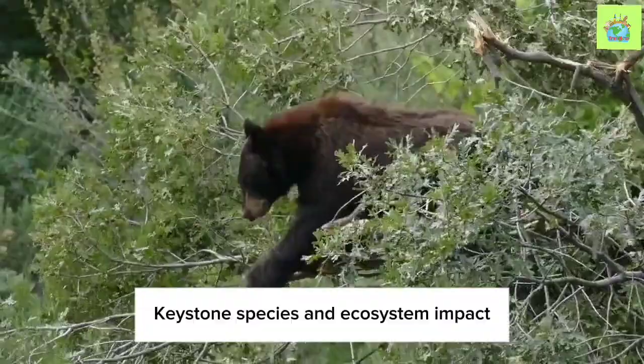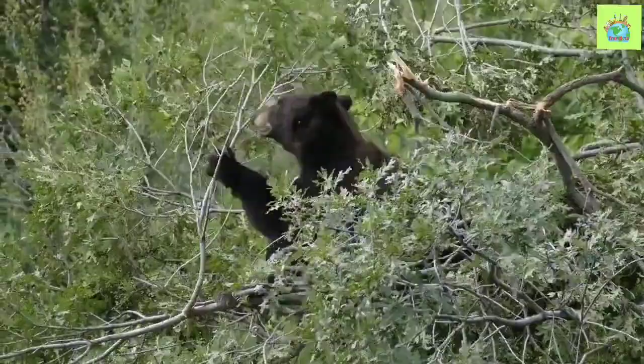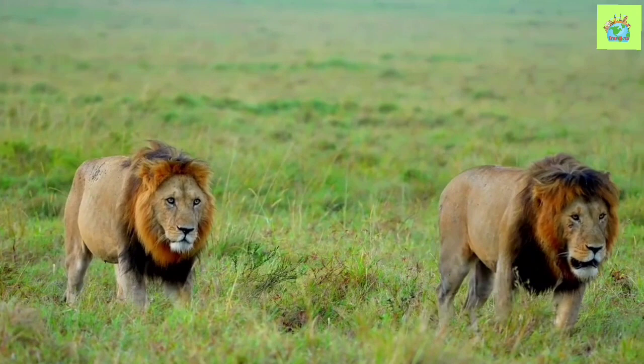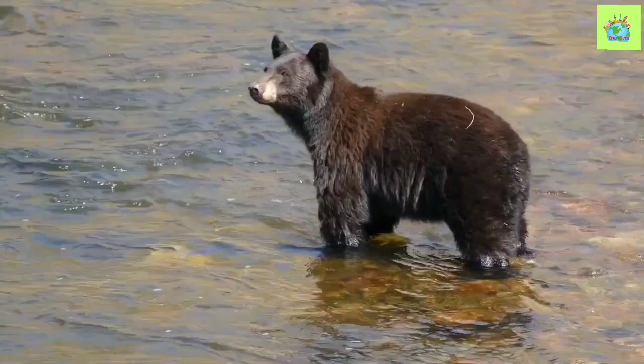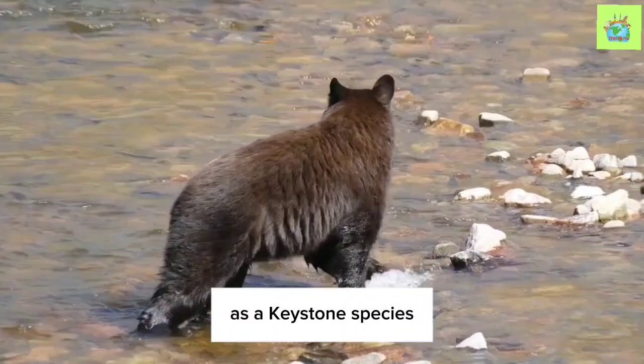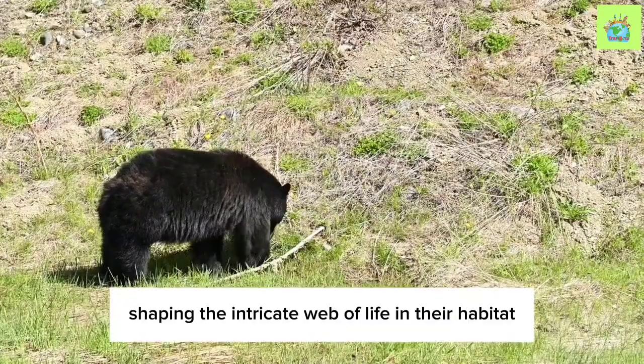The American Black Bear: Keystone Species and Ecosystem Impact. The American Black Bear, with its majestic presence, has a profound impact on the surrounding environment. As a keystone species, their influence extends far beyond their individual role, shaping the intricate web of life in their habitat.